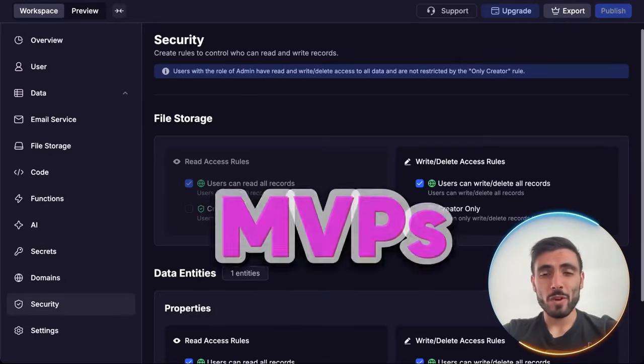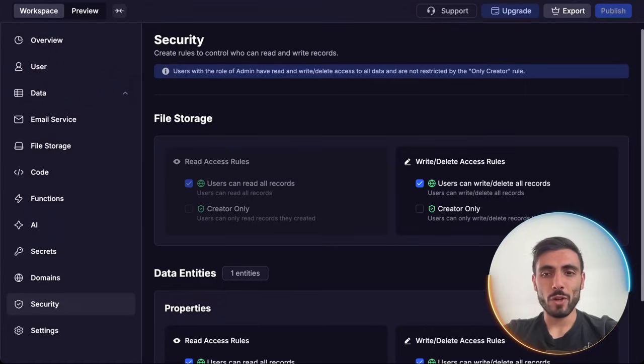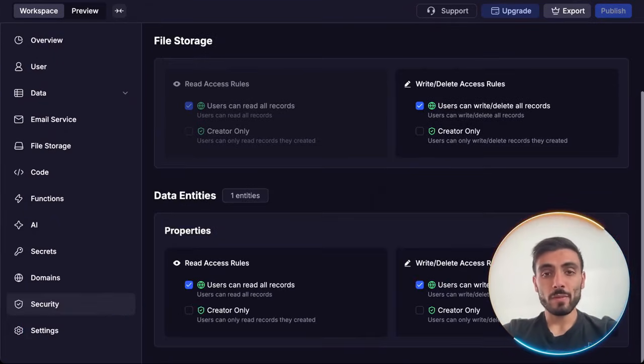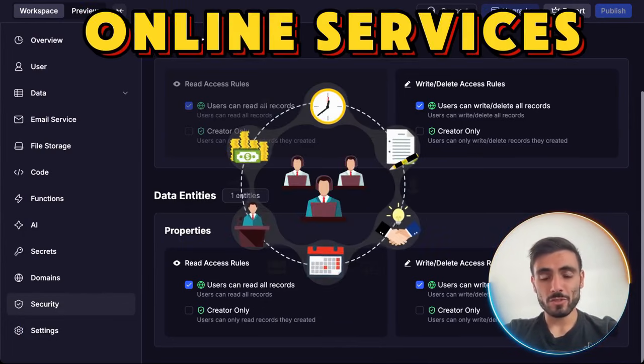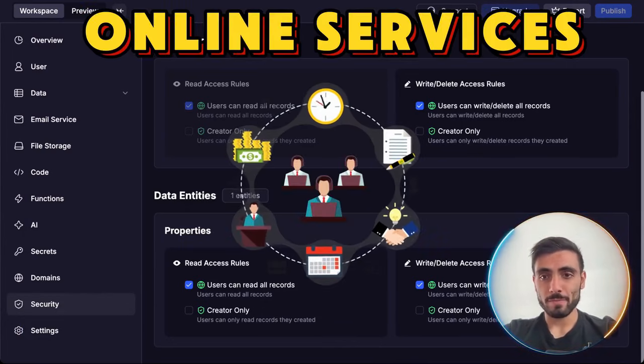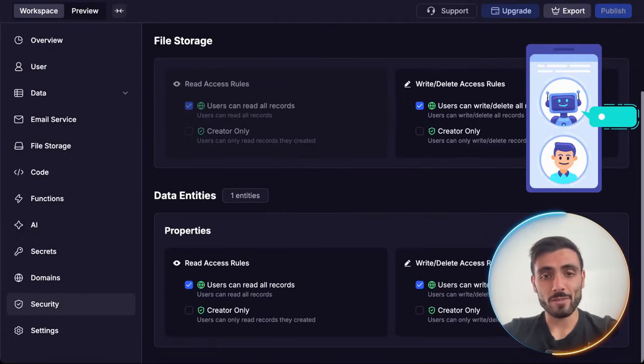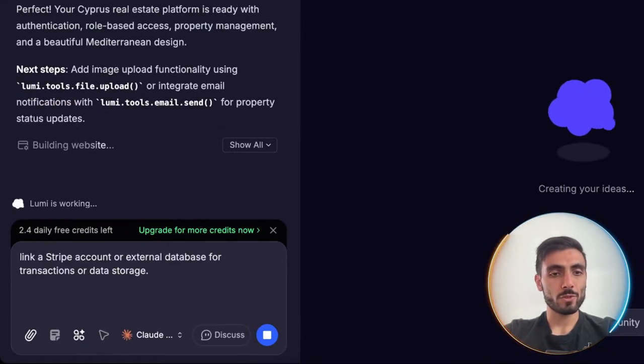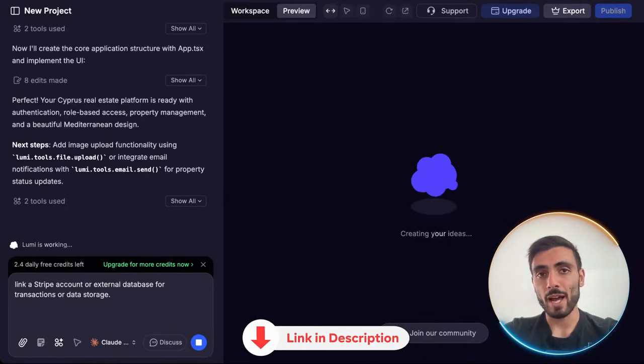This is perfect for MVPs, SaaS prototypes, or any tool that needs real back-end logic fast. Lumi can even connect to online services with simple instructions — just ask through the chat. For example, I can ask Lumi to link a Stripe account or an external database for transactions or data storage, and it'll do it for me on my website or app.